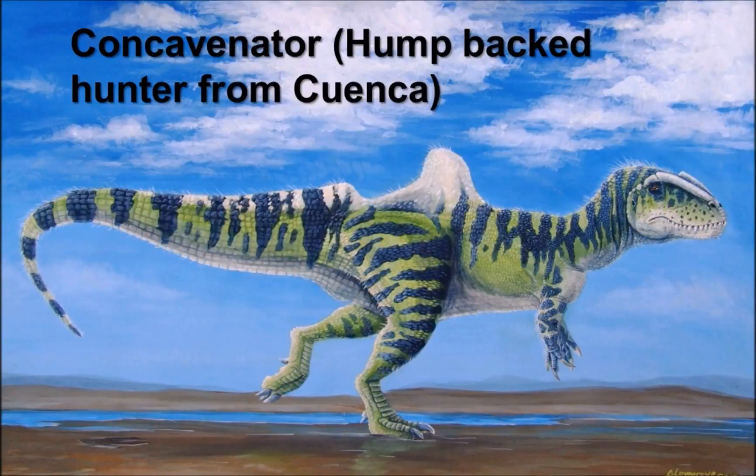Hello ladies and gentlemen, we have another video for you. I hope you are all feeling well on this lovely sunshiny day — or at least it was lovely here in England. We have yet another dinosaur video, and today's star attraction is going to be Concavenator, meaning 'humpback hunter' from Cuenca. This was a medium-sized carnivore with a truly fascinating and interesting appearance, as we shall see. Enjoy this image of Concavenator.